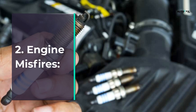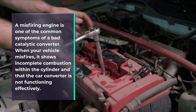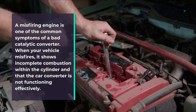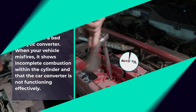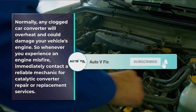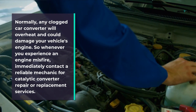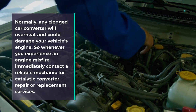Symptom 2: Engine misfires. A misfiring engine is one of the common symptoms of a bad catalytic converter. When your vehicle misfires, it shows incomplete combustion within the cylinder and that the converter is not functioning effectively. A clogged catalytic converter will overheat and could damage your vehicle's engine, so whenever you experience an engine misfire, immediately contact a mechanic for repair or replacement services.